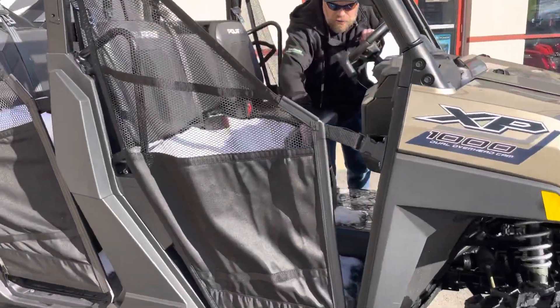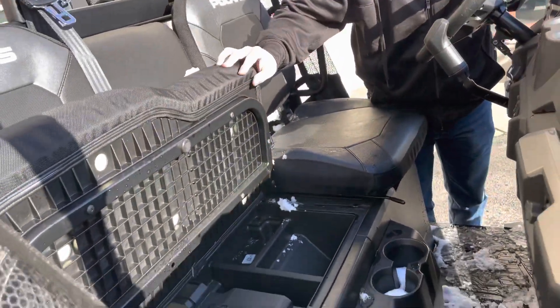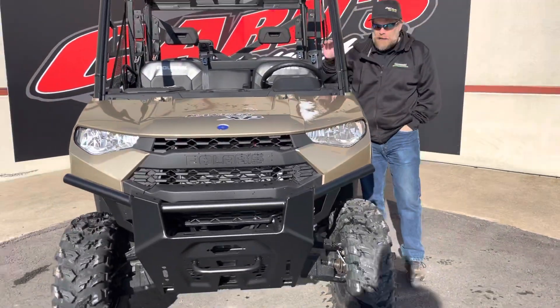The seats do fold up to give you a little bit more storage in the front and the passenger side. It's got lots of room up front for glove boxes, keys, cups, and all sorts of things.